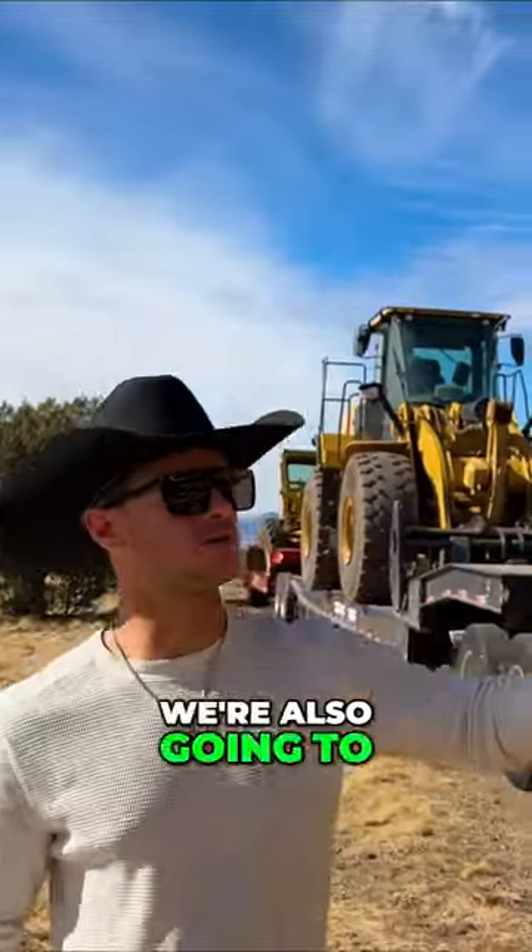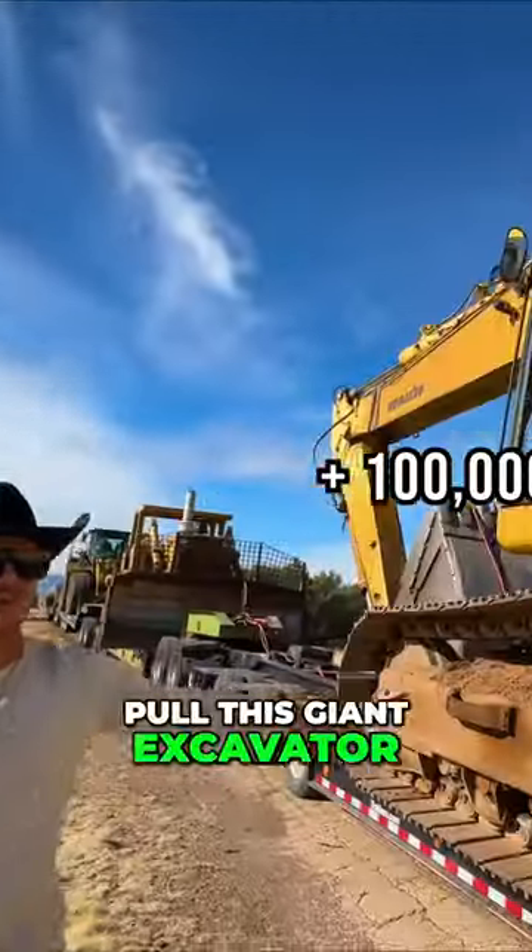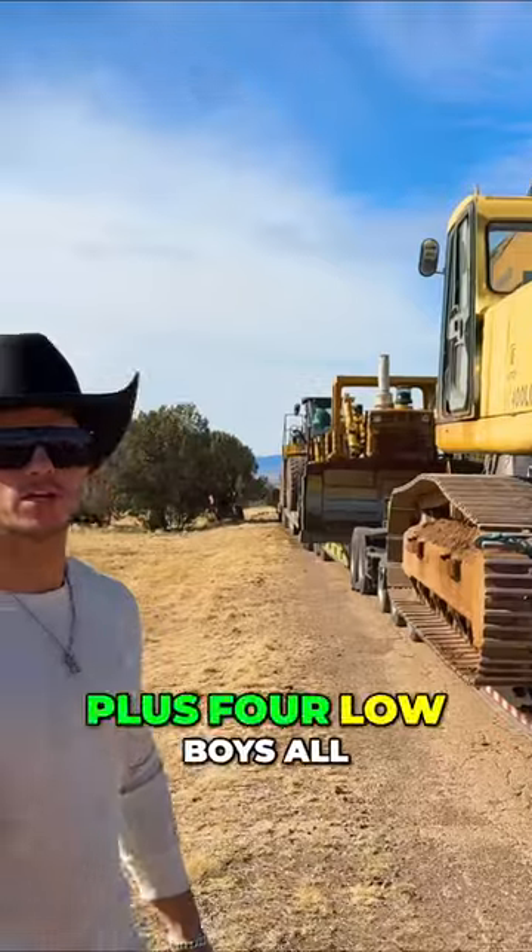And then just to be safe, we're also going to pull this 100,000 pound Komatsu bulldozer. Just in case that's not enough, we're also going to pull this giant excavator. And then four halves of semis plus four low boys.